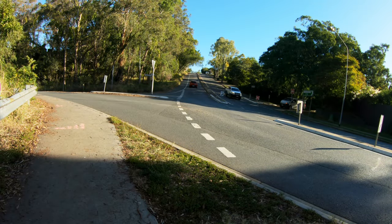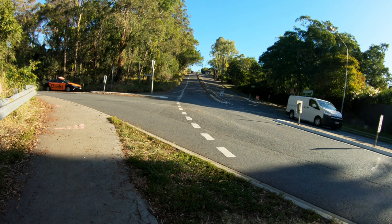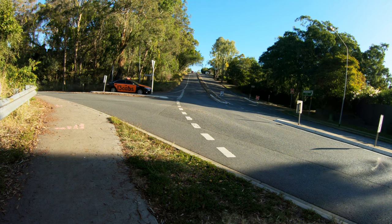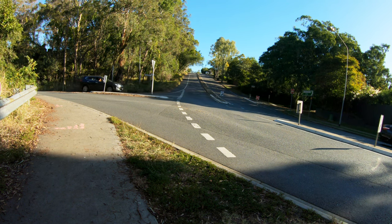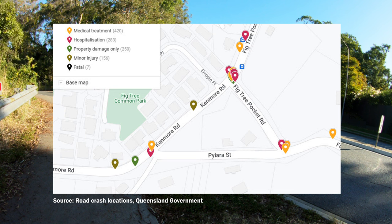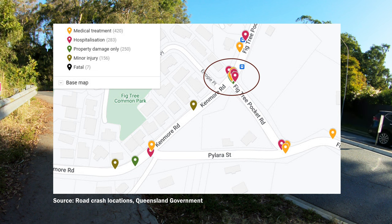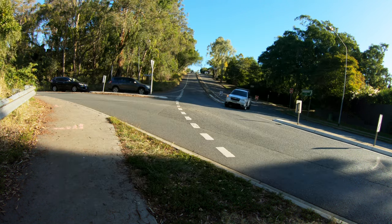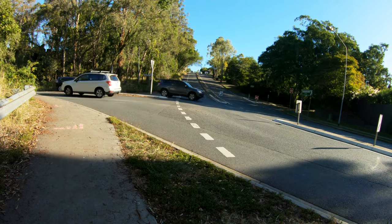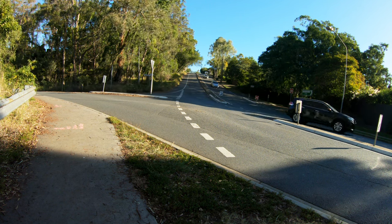For years, residents in Victory Pocket have been raising concerns about the safety of the Victory Pocket Road and Kenmore Road intersection. Residents living nearby went to the extent of having a first-aid kit near their front door to render assistance, so frequent were the car crashes. The crash data from the Queensland State Government backs this up: there were 17 reported crashes at the intersection between 2001 and 2018, and more at the intersections with Pilara Street at each end. Most of these crashes were drivers emerging from Victory Pocket Road to turn right and being hit by through traffic.